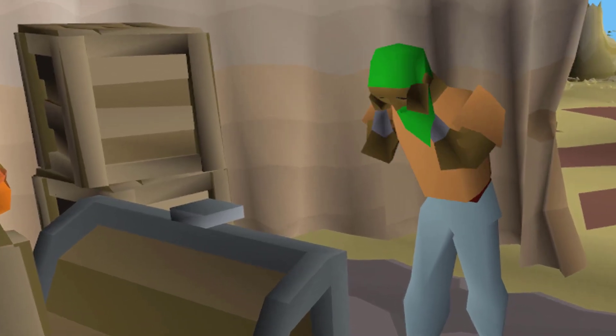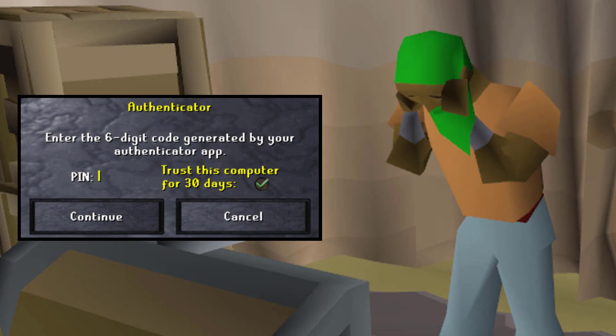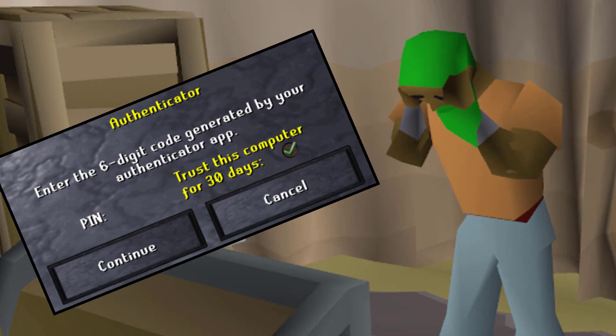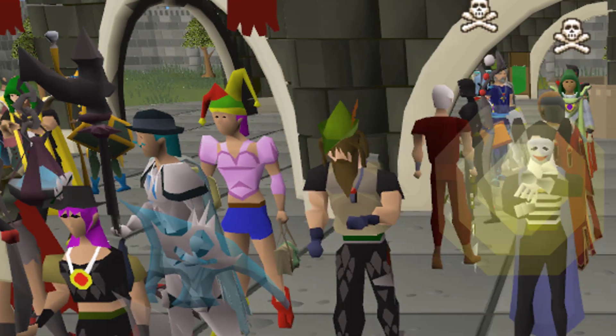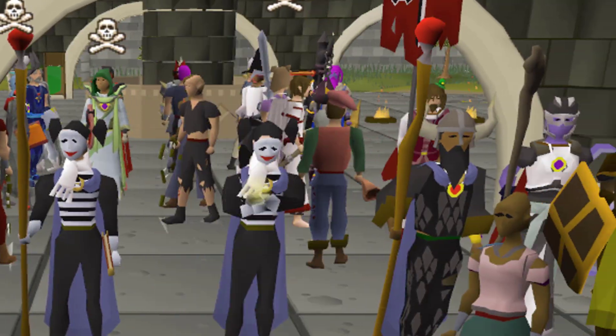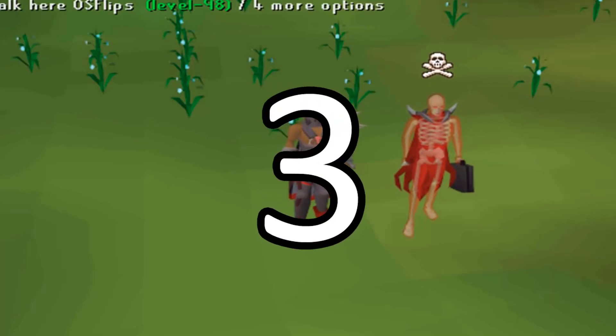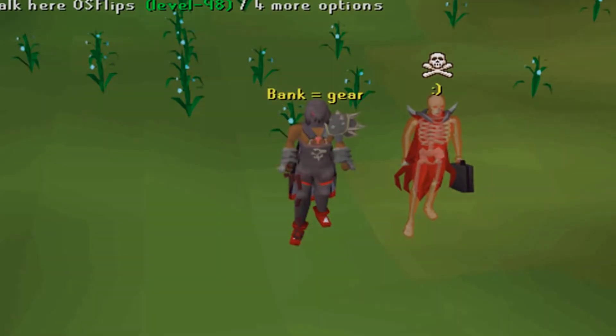If you get hacked on RuneScape, in the majority of cases, it's very preventable. And it goes beyond just setting up Authenticator on your account, because as you'll come to see, these hackers, script kitties, whatever you want to call them, have ways around that. In my experience from doing these RuneScape abuse videos, there's three predominant ways that RuneScape accounts are being stolen.